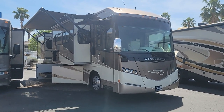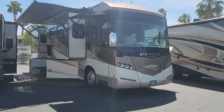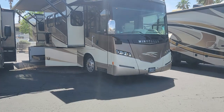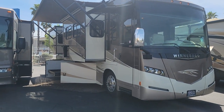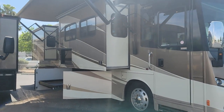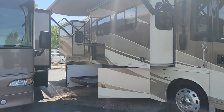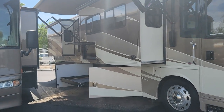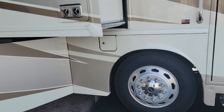Welcome back to another RV walkthrough. My name is Taylor Quayle. We are here at Padada RV Center in Tucson, Arizona, and this is my first video on my new phone — just got an S21 Ultra, so hopefully the quality and stabilization is a little bit better. Today we are looking at a 2013 Winnebago Journey 34B. It's just under 36 feet — 35 feet 7 inches overall — and it's a beautiful coach. We're going to get a full look at the interior and exterior.